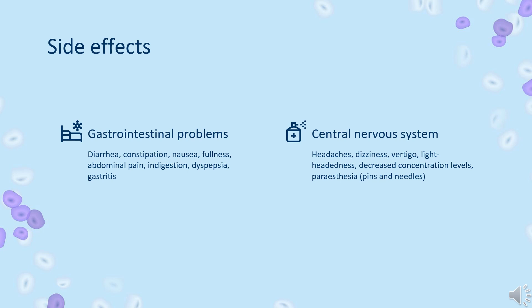Central nervous system or neurological problems: headaches, vertigo, lightheadedness, decreased concentration levels, paresthesia, and pins and needles.